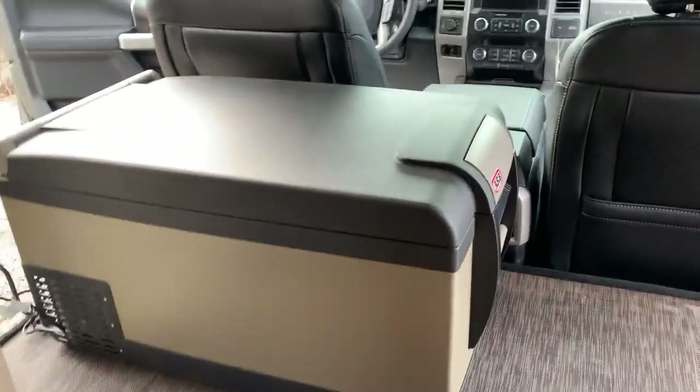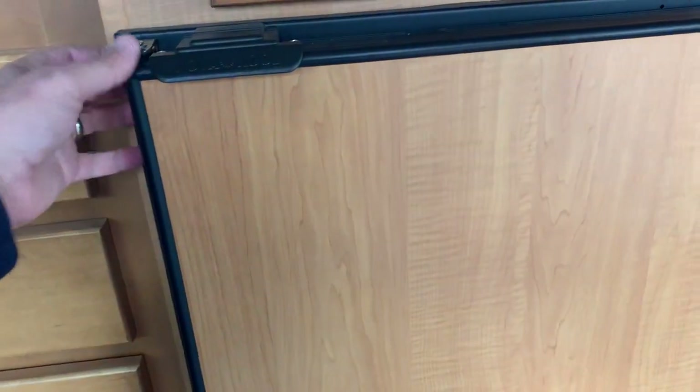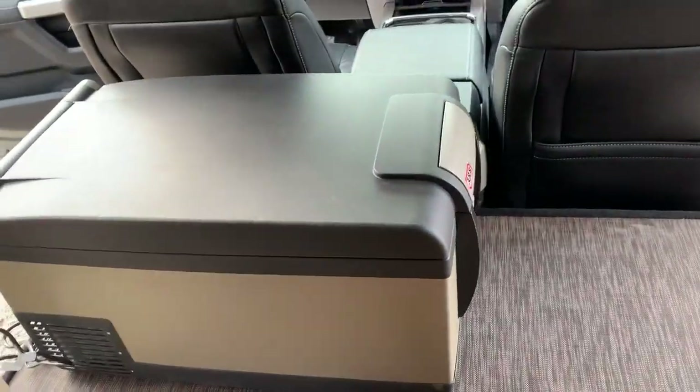This one's set up with an aftermarket refrigerator. Here's your factory Novacool refrigerator right here. But in case you need a little extra cold storage, this is just a completely portable refrigerator. Plugs in — added the outlet up here.